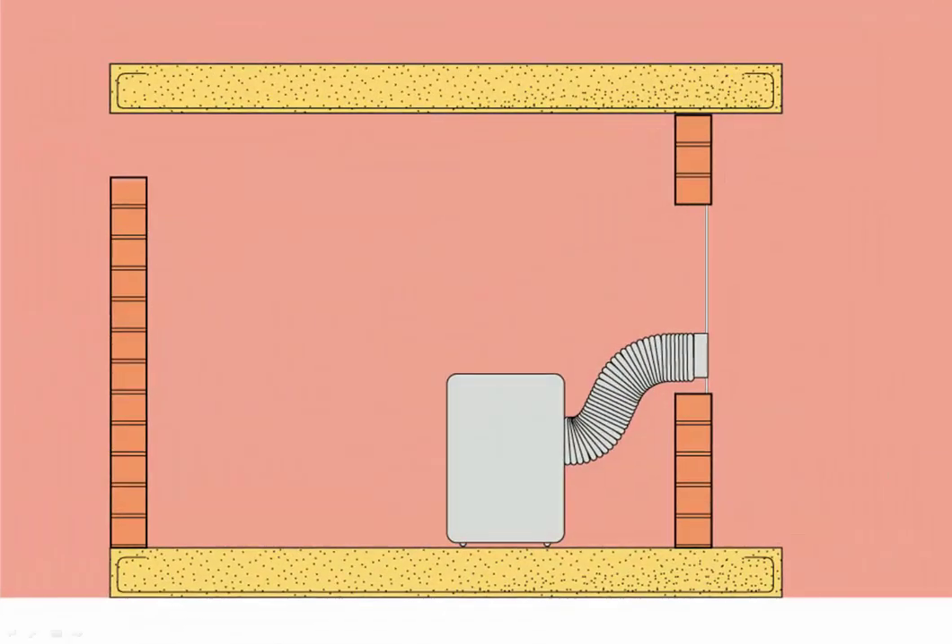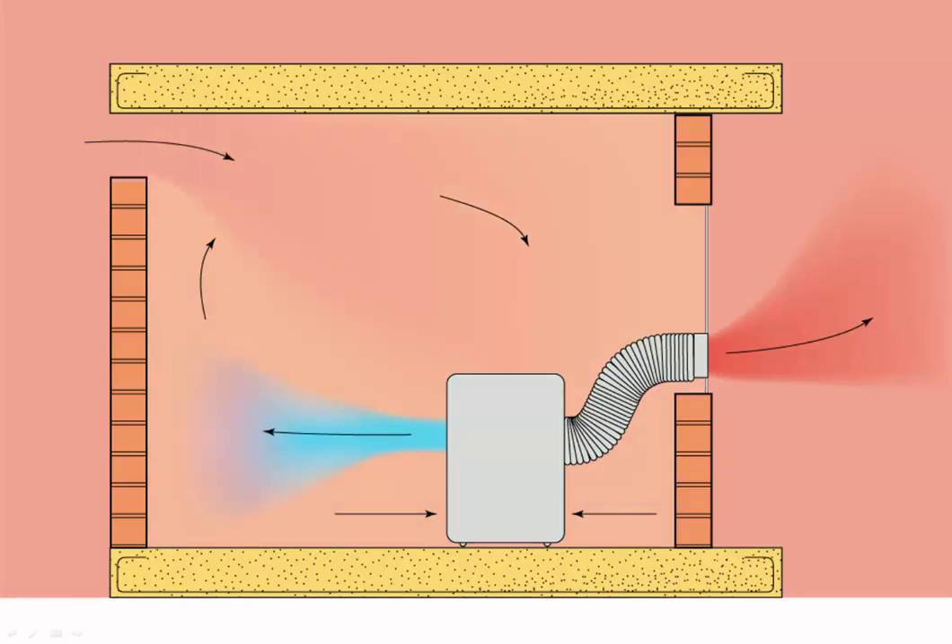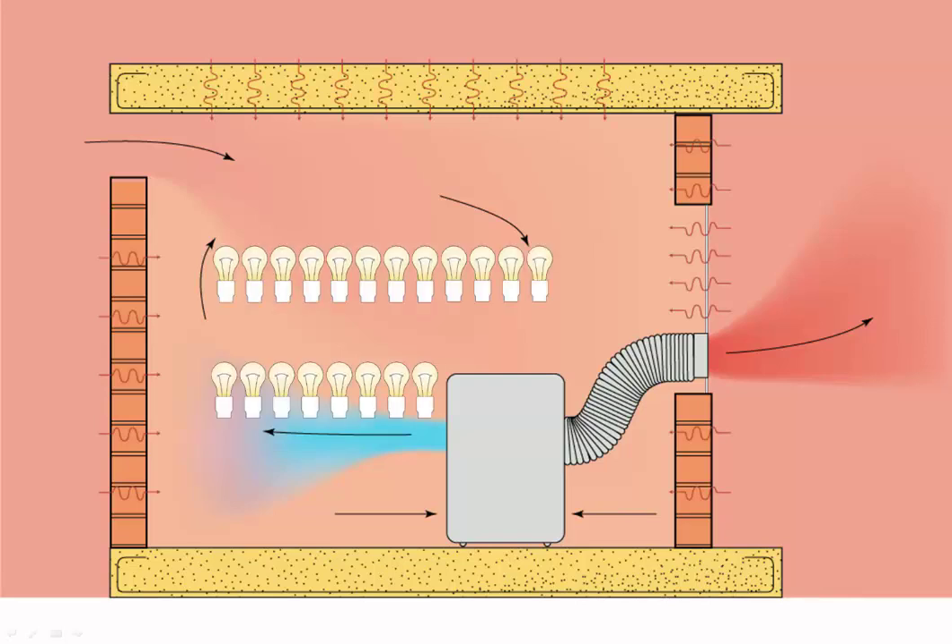A portable with a hose to the window seems like a good idea, but the hot air blown out through the hose has to be replaced. Hot outside air flows in through the openings and mixes with the cold air, leaving the room almost as hot as before.